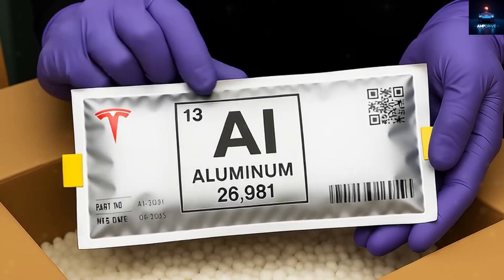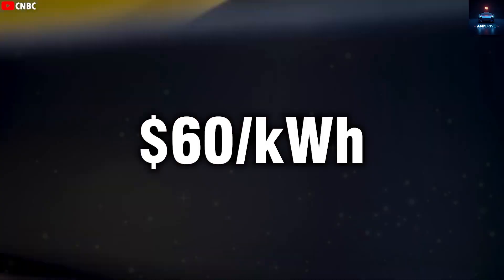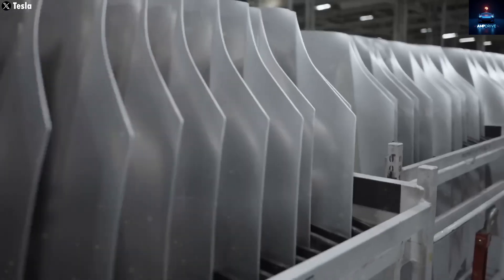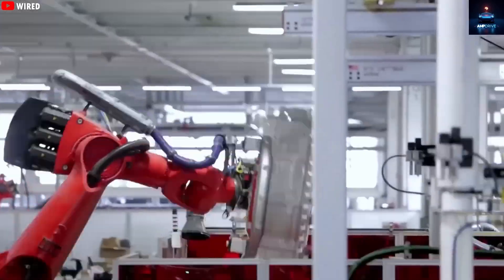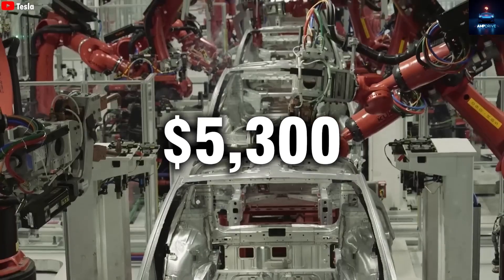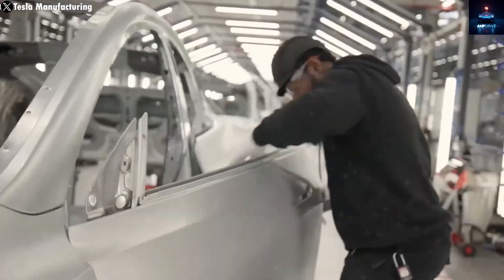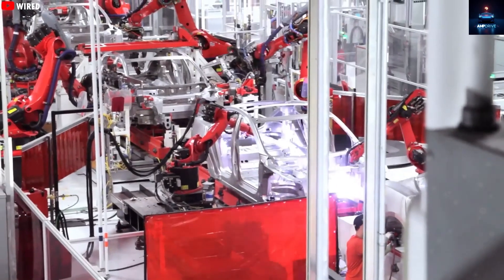Initial estimates suggest that aluminum-ion batteries could be manufactured for about $60 per kilowatt-hour, while the cheapest lithium iron phosphate cells still cost around $100 per kilowatt-hour. If Tesla goes forward with a 53 kWh pack for the Model 2, the aluminum-ion battery could cost roughly $3,100, compared to $5,300 for the lithium version. A $2,000 saving per car adds up fast when you are making millions of cars — and that is Tesla's plan: mass production of the Model 2, saving billions in the process.